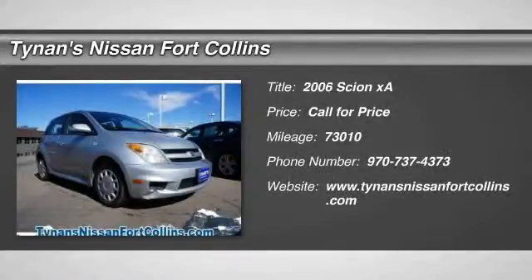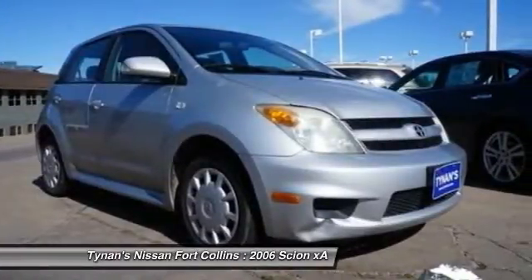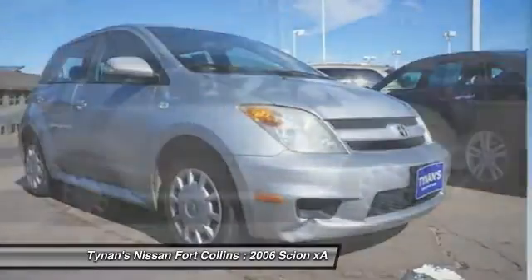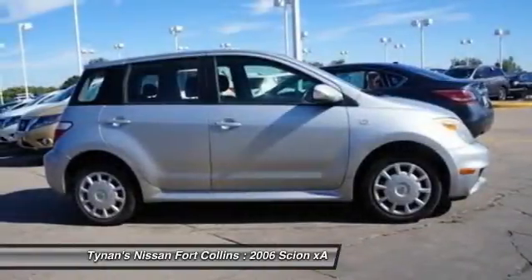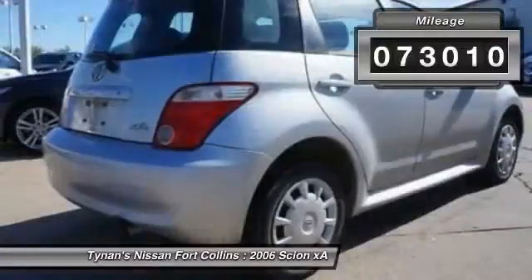2006 Scion XA. The Scion XA is a subcompact five-door hatchback produced under the Toyota Motors nameplate. The XA uses its small footprint while allowing easy parking and maneuverability. This vehicle has less than 75,000 miles.